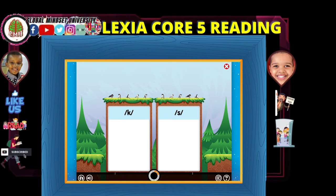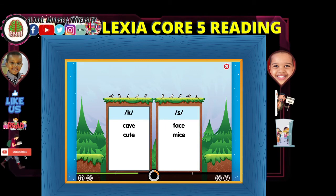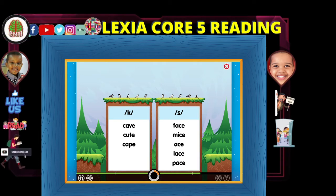Cave. Cute. Face. Mice. Cape. Ace. Lace. Pace. Cone. Code.